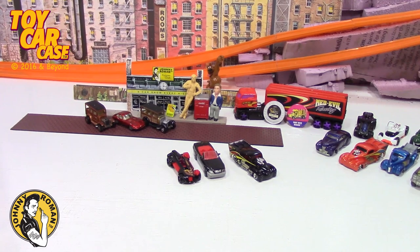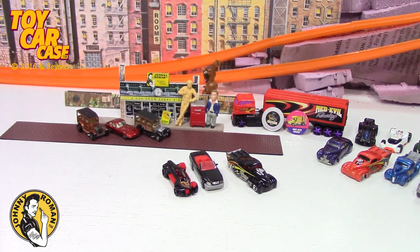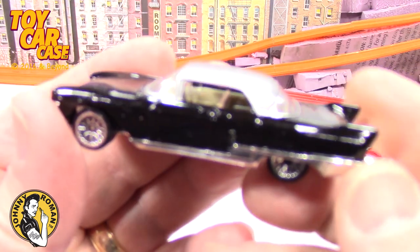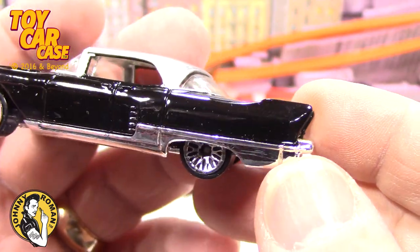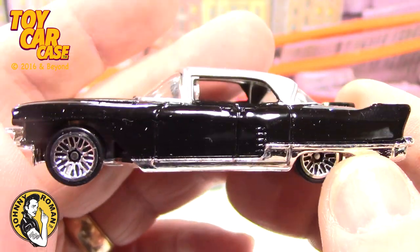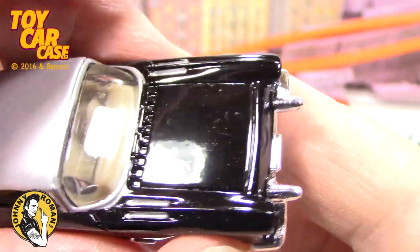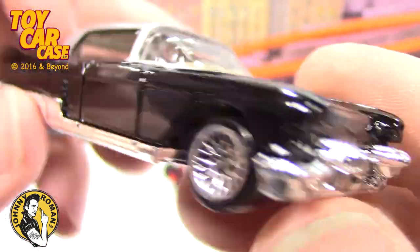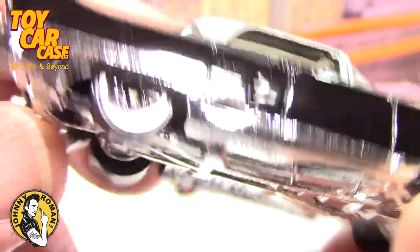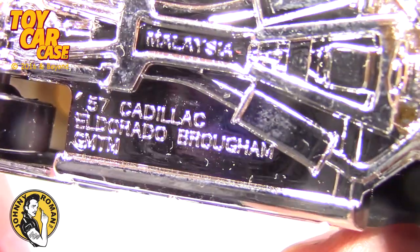Different colors can change the total feel and look of a car, so it's important to consult designers or people really in the know. Look at this beauty — a Cadillac, is that a '58 or '57? I think it's a '57. Look at those bumper colors sticking out there like James Bond's machine guns — 57 Cadillac El Dorado Brougham.